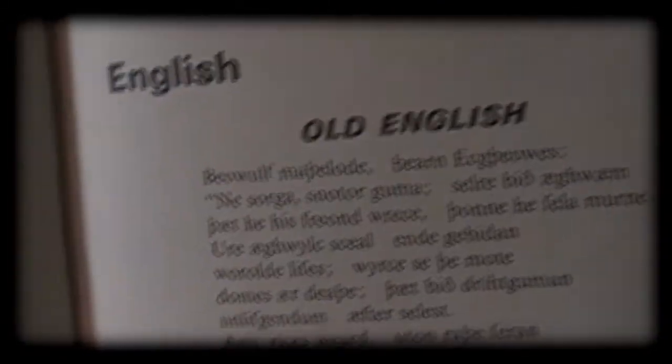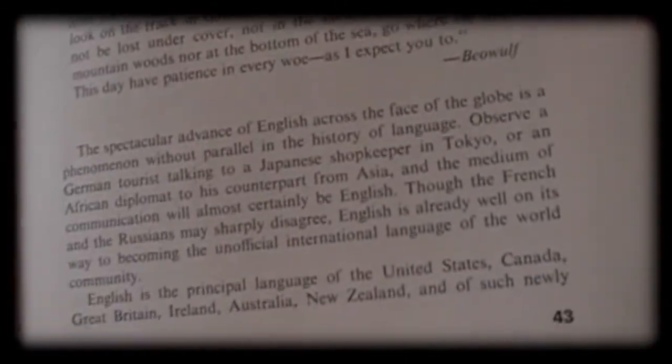For each language, it will give you a history on the language and an example with translation. So this is Old English — very cool. I'd like to learn Old English someday. I think it's pretty cool. I love Germanic languages.